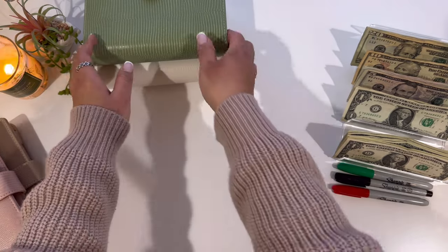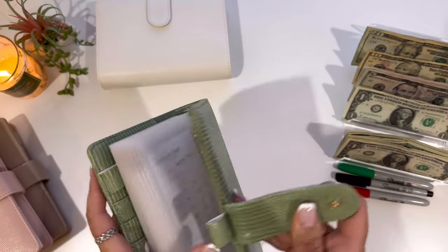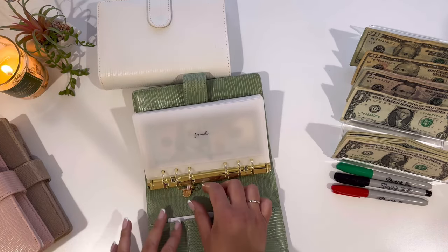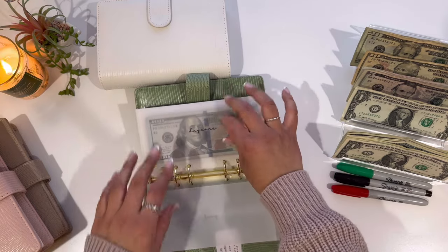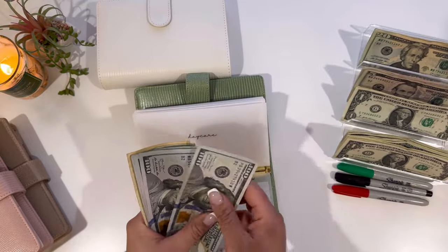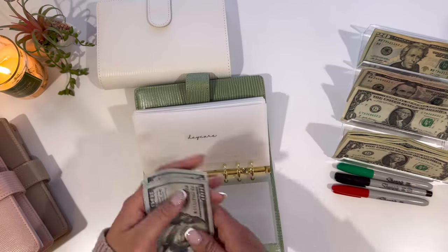I'm going to start out with my green binder. This will probably be a really short video because $292 is not a lot of cash to work with. I budgeted $5 for a few of the envelopes. Starting out with daycare — daycare will be getting $50, so now daycare has $100, $200, $300, $400, $500, $600, $620, $640, and $650.